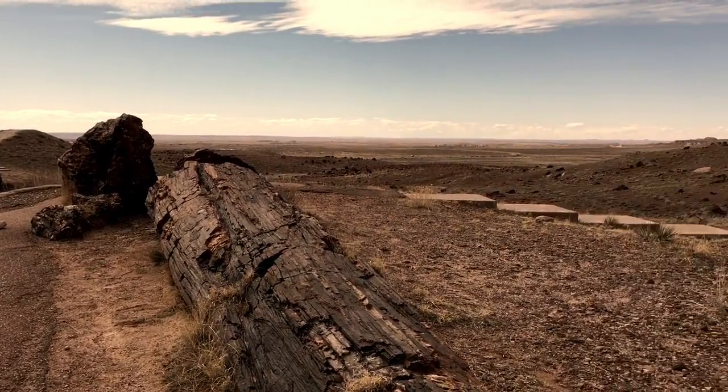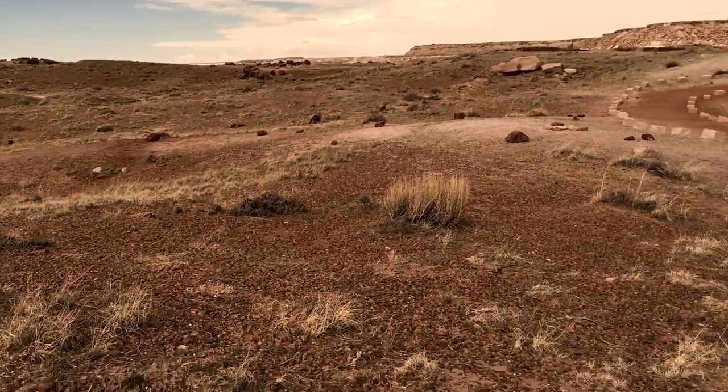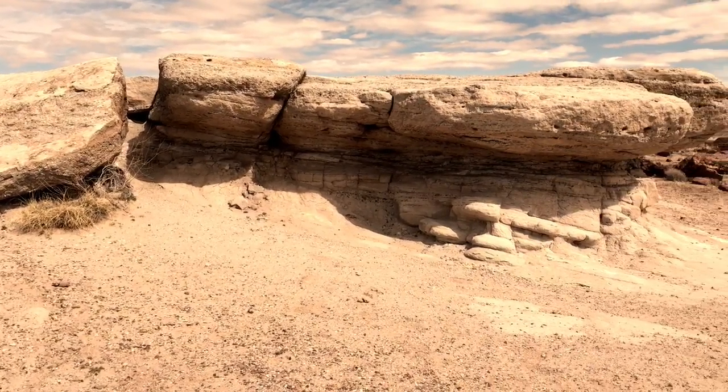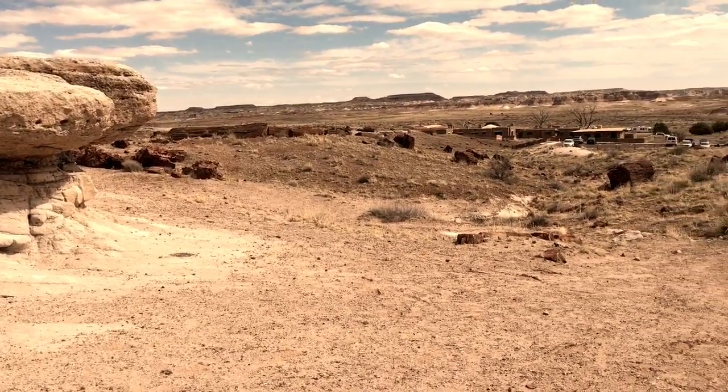There's more than wood to the Petrified Forest's history. You can see remnants of more than 13,000 years of human history at the park, including Puerco Pueblo, a nearly 800-year-old 100-room dwelling, a diverse and extensive collection of prehistoric pottery and fossils, and even a protected section of Historic Route 66.